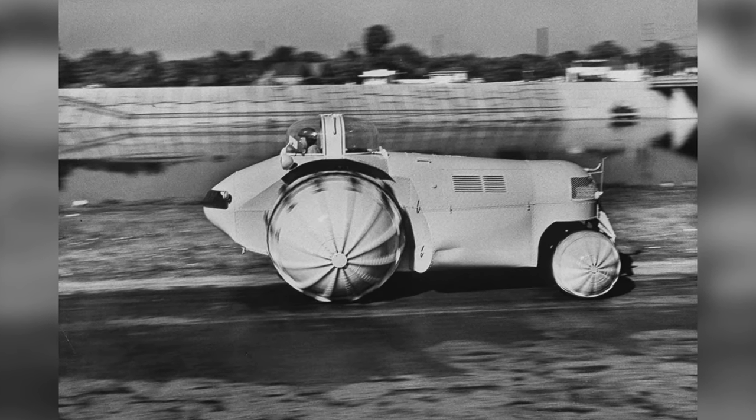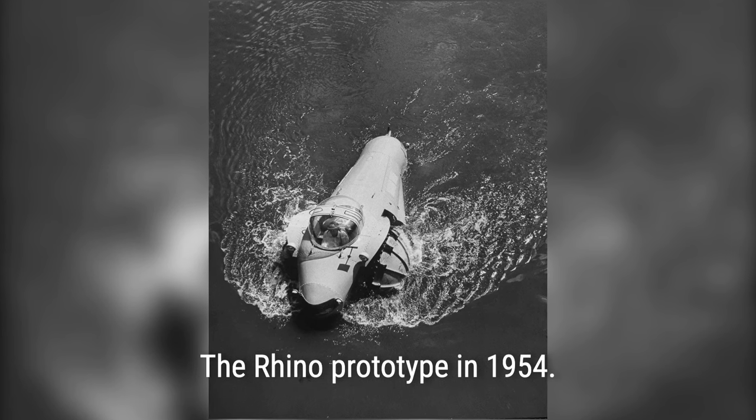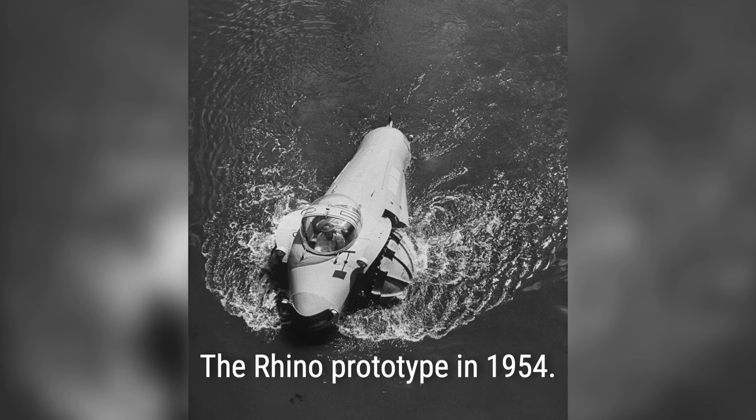The prototype of the Rhino was built by Marmon Harrington in Indianapolis in 1954. It was designed with a low center of gravity, allowing it to tip an incredible 75 degrees to either side without toppling over.